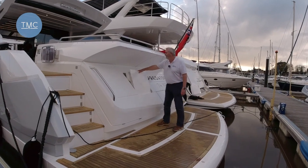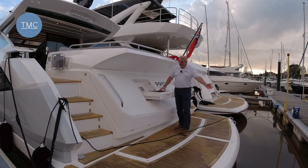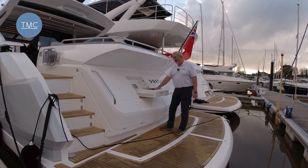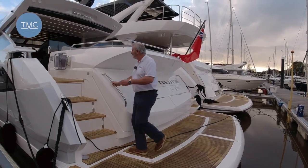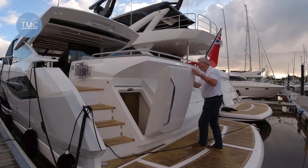Also here we have this rather neat fold-down griddle, so you can barbecue on the back of the boat — land your catch of the day and cook it straight up there. And then finally, on the transom itself, we have a crew cabin in here.